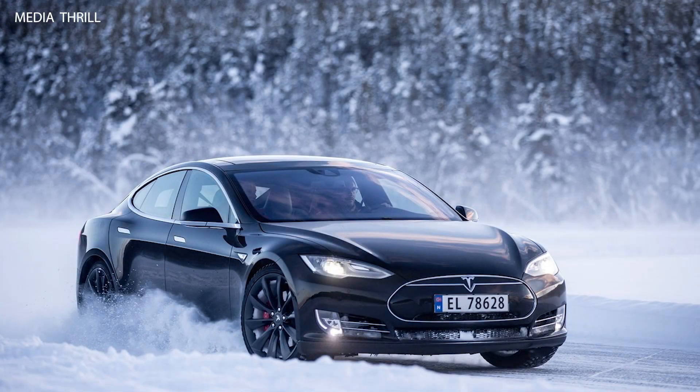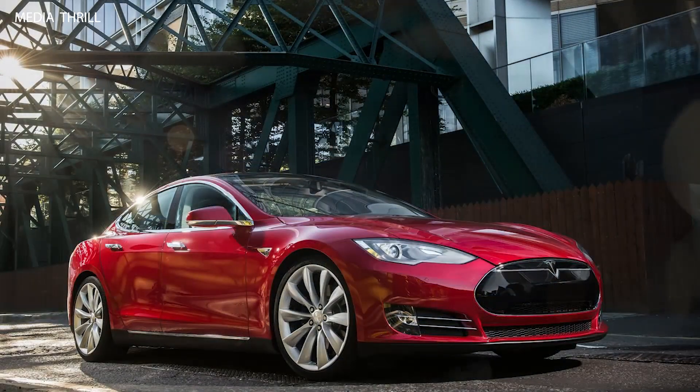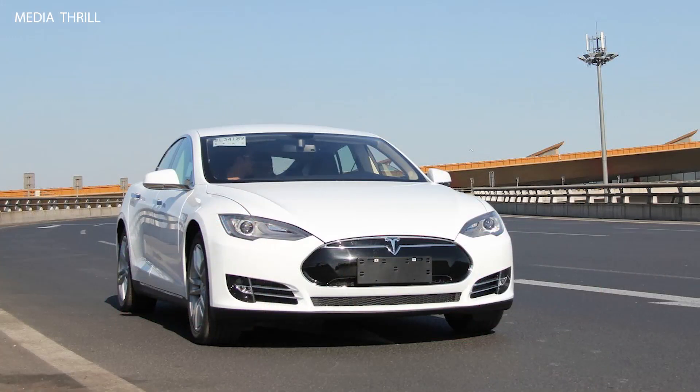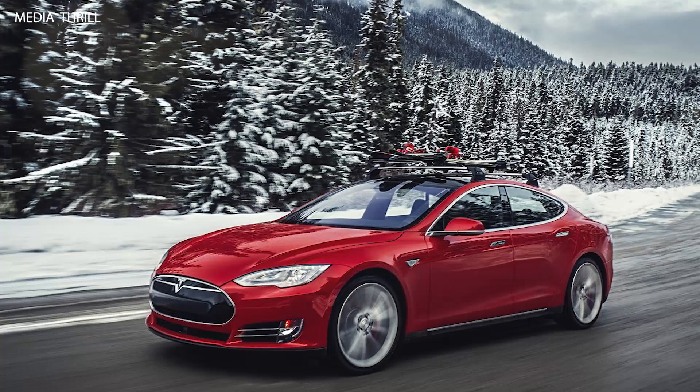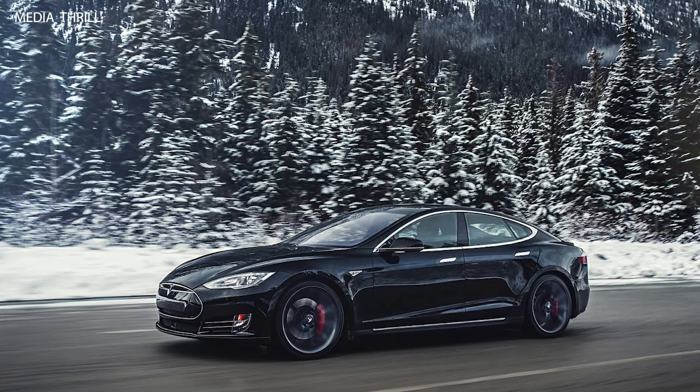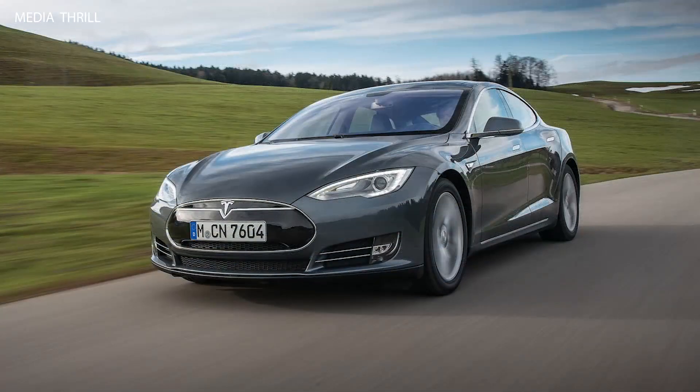Here are 15 facts about the 2013 Tesla Model S, a groundbreaking all-electric luxury sedan that aimed to redefine the automotive industry's perception of electric vehicles. It offered an impressive EPA estimated range of up to 265 miles on a single charge, depending on the battery pack and configuration chosen.